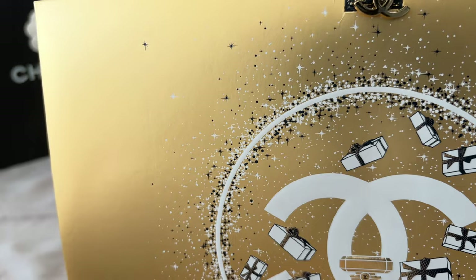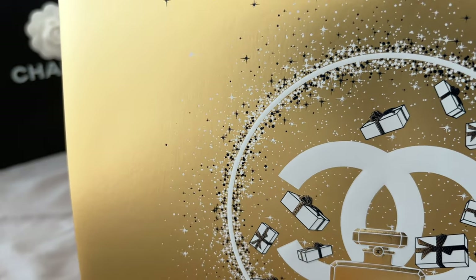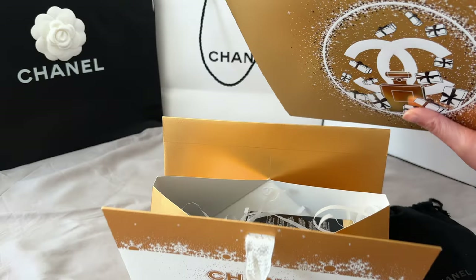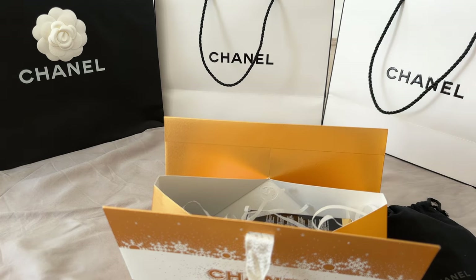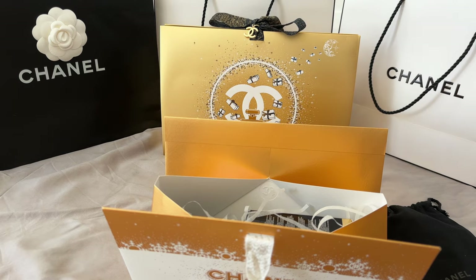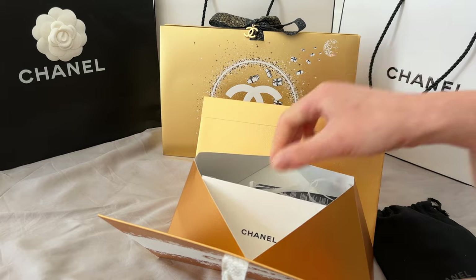With the ribbon you can just tie it on the Christmas tree — I think it would look quite pretty. It's something I'll be collecting each year, hopefully if I can afford it. With Chanel pricing, who knows — I think one day I might not even be able to afford their makeup and beauty range.